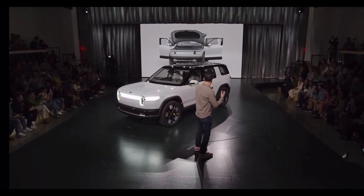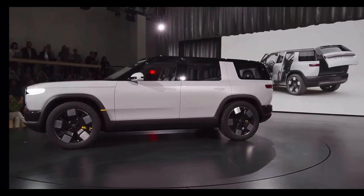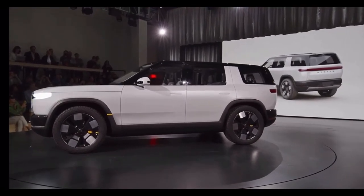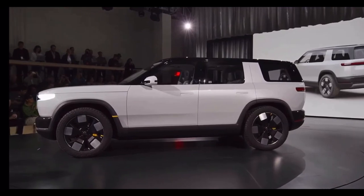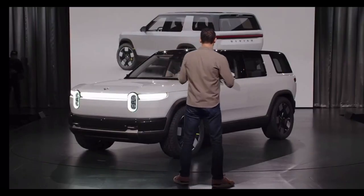The vehicle size, the vehicle capability, has really been optimized around enabling and inspiring all those adventures. So we're going to walk through the vehicle, starting here at the front.